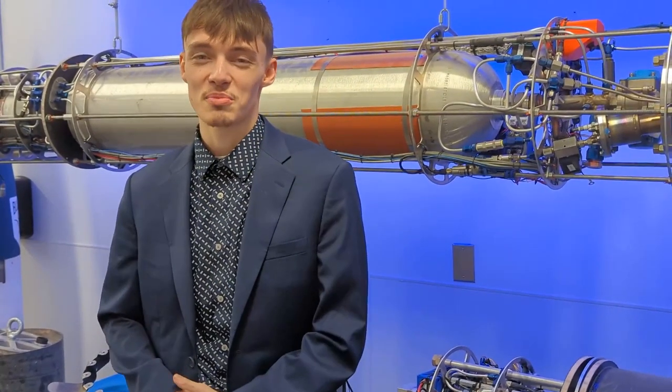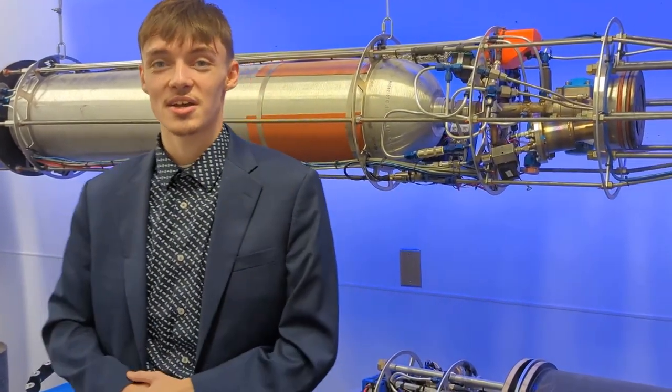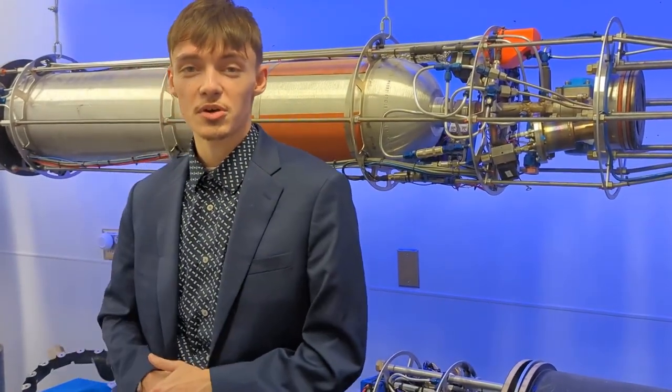My name is Cody Harris, I'm the program manager at Max IQ Space, and today we're here at Blue Shift Aerospace participating in a cold flow engine test.